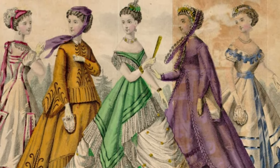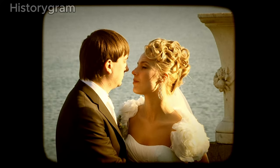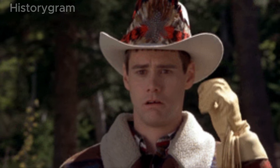Exploring the Victorian era often conjures images of opulent homes, exquisite gowns and intense romanticism. Thanks to fiction, however, reality proves to be stranger and, well, less fragrant.